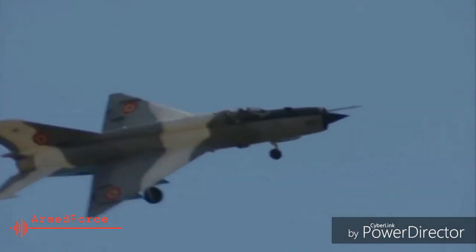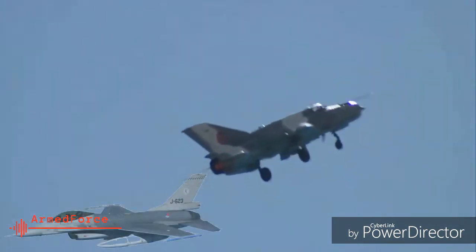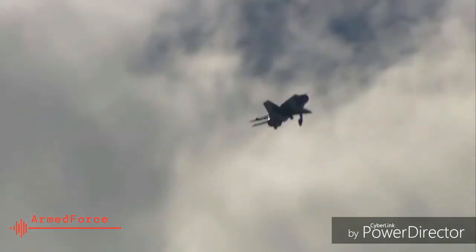4. With the upgrades, the MiG-21 Bison turned into a capable modern fighter jet that can stand up to challenges thrown in by the Pakistani F-16s. The Bison's beyond-visual-range missiles can lock on to Pakistani F-16s from a safe distance.